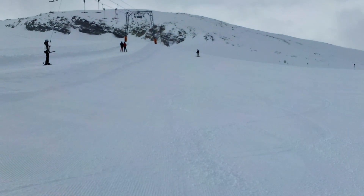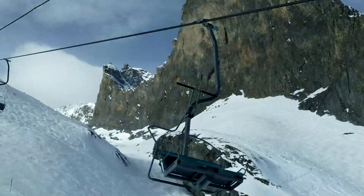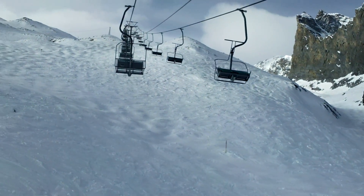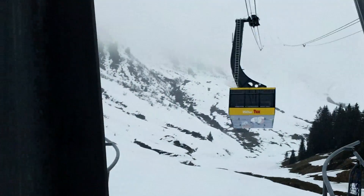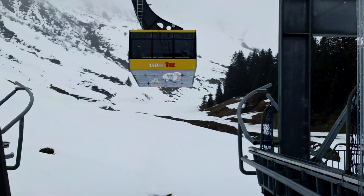Throughout our time skiing here in Austria, we've experienced every different kind of lift you can imagine — from double T-bar lifts to single T-bar lifts, chair lifts, super chair lifts, and gondolas. And here we have the 150 Tux, which is a gigantic gondola with a place for 150 people in it, that goes up to the top of Penken.